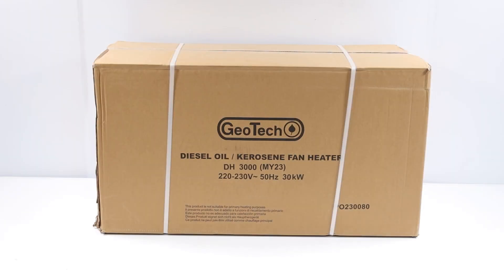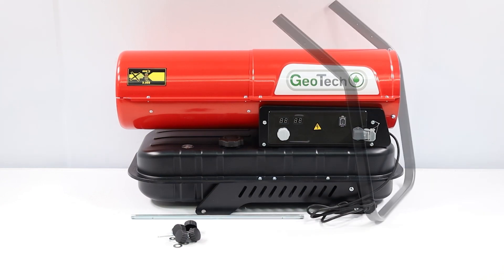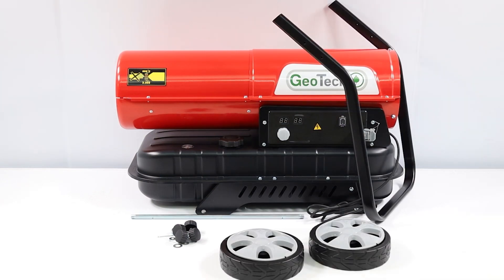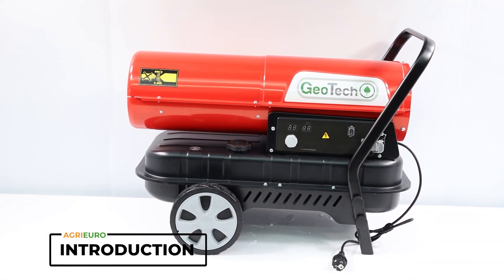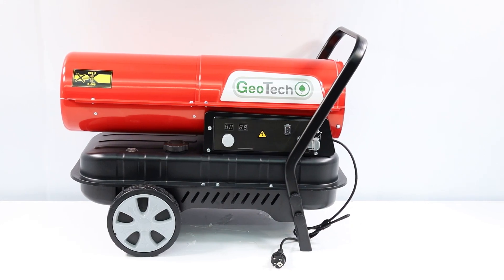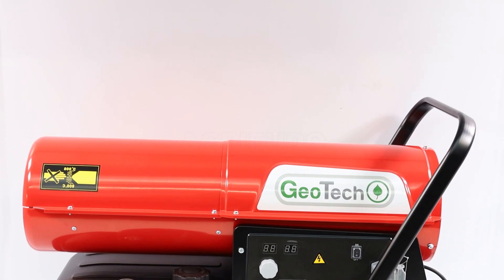The Geotech DH3000 Hot Air Generator is a diesel or kerosene-powered device that stands out for its versatility and high performance. Its structure, equipped with a trolley for transport, allows for easy movement, making it ideal for a variety of settings, both open and well-ventilated indoors. Its robust steel shell ensures durability and resistance.